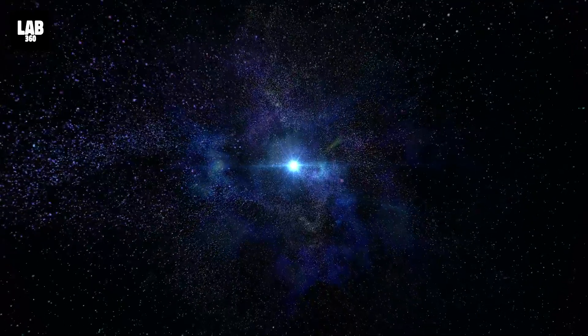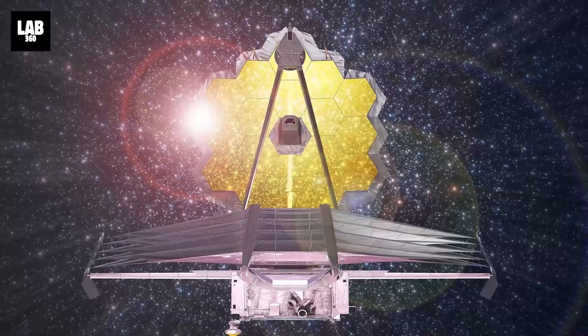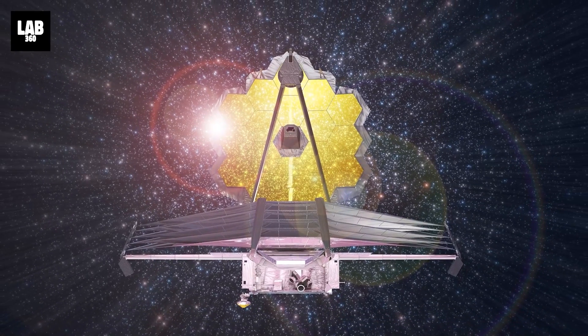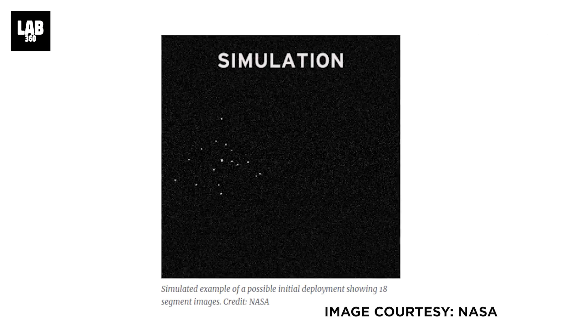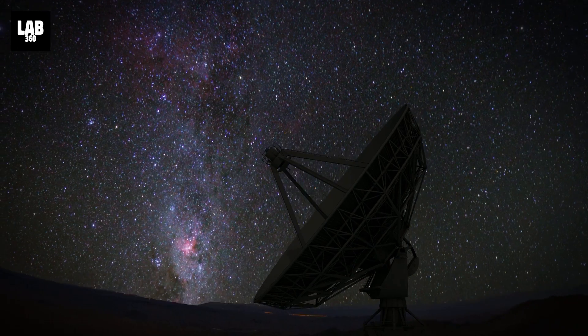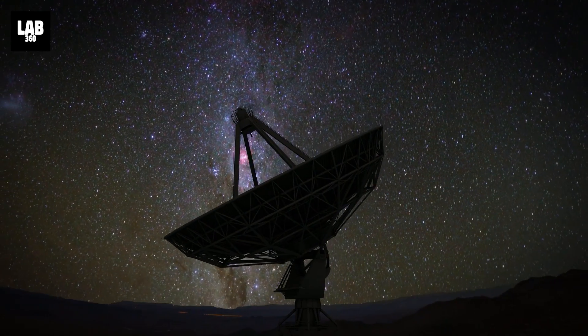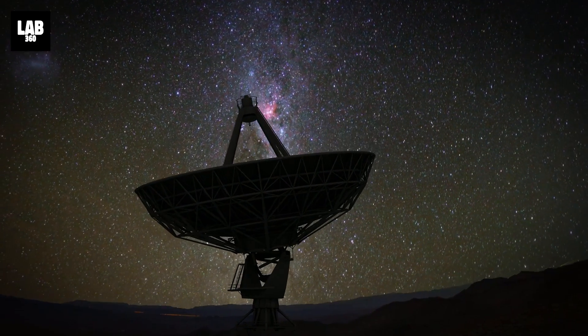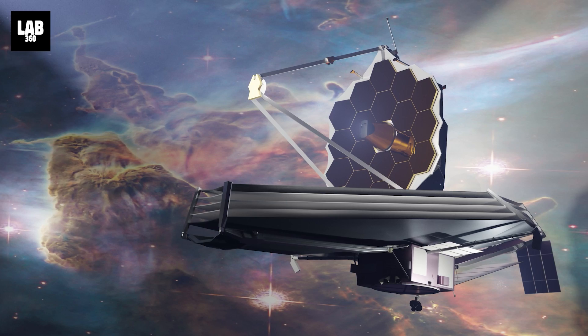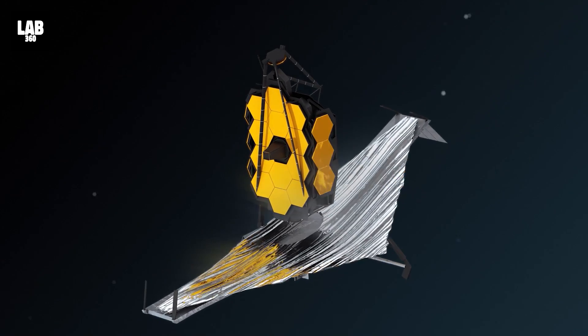HD 84406, a solitary star 260 light years away, was the topic of NASA's James Webb Space Telescope's initial observation. This photograph, unlike others acquired by the International Space Agency, is not in high definition. Instead of depicting the subject stars and other heavenly bodies' real appearances, the final result depicted ghost-like objects drifting in space. This merely goes to show that JWST isn't ideal — however, this is not a defect.